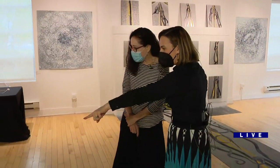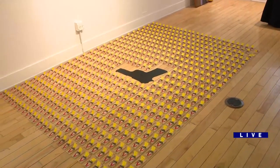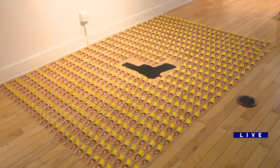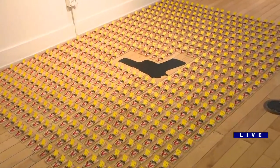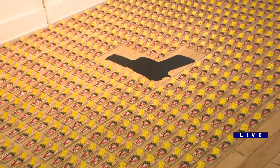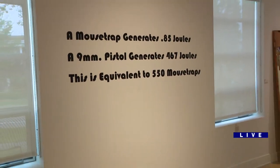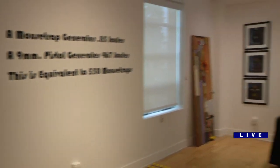I want you to explain this one without mousetraps for me. This is a piece by artist Smith Robertson, and it takes 550 mousetraps to create the same noise as a 9 millimeter pistol. So when they all snap, that is the same equivalency of the noise of a gun firing.